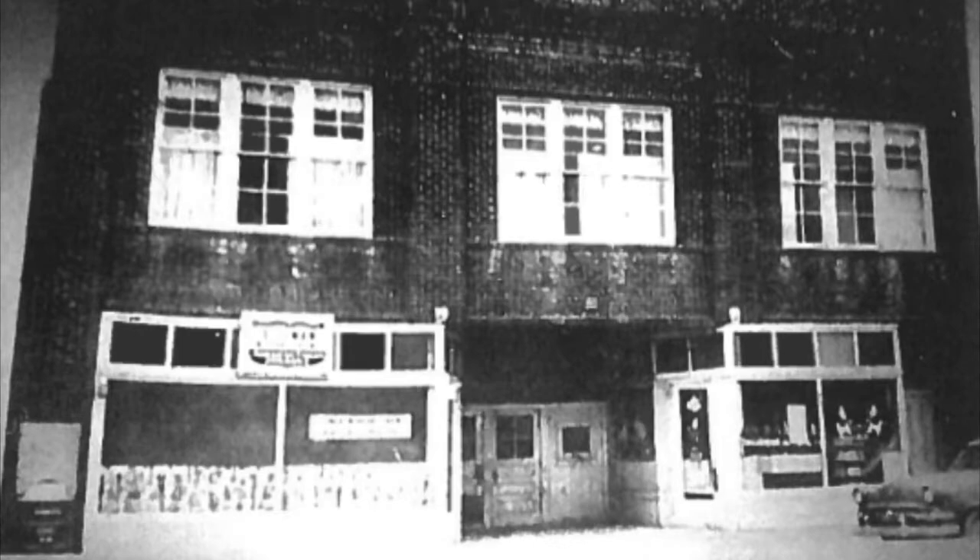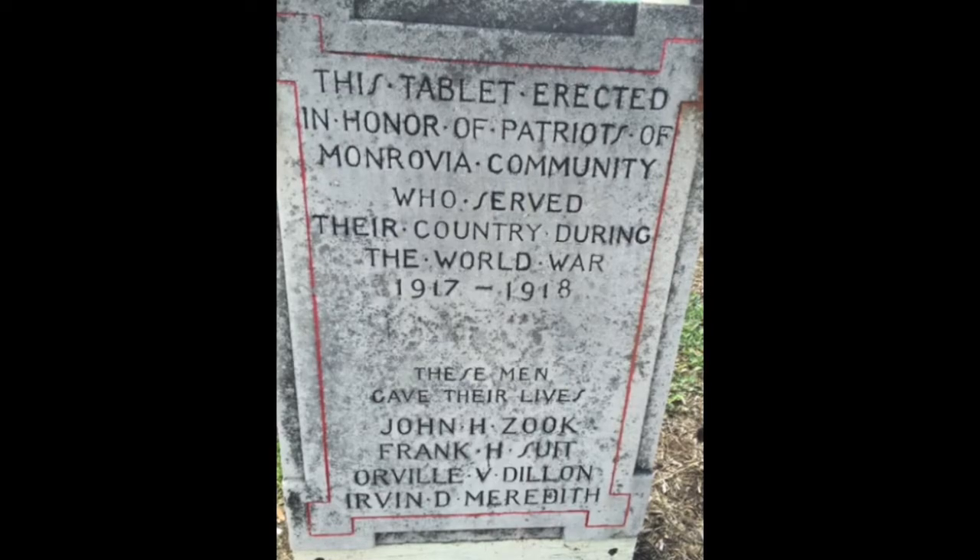After the building burnt, the marker was moved by the festival building. The Lions Club cleared the area after the fire and found a mason jar with a list of names of all the Monrovia community members that had fought in the Civil War and World War I. A copy of that list was found by Steve Reeder in the Martinsville Library and is currently archived at Monrovia High School. This is the marker that was in the old gym with the names listed of the Gold Star recipients.